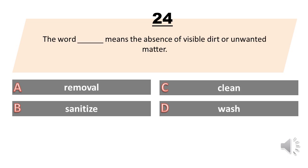The word blank means the absence of visible dirt or unwanted matter. A. Removal. B. Sanitize. C. Clean. D. Wash. The answer is C. Clean.